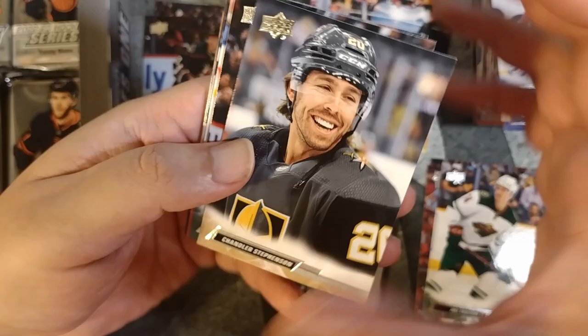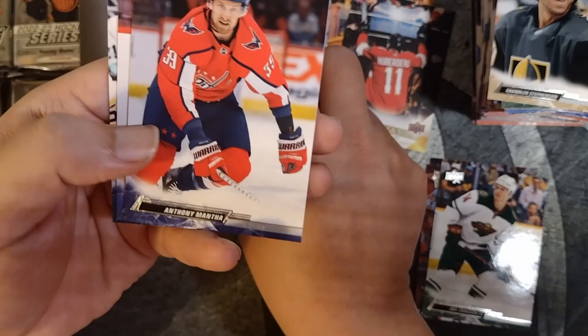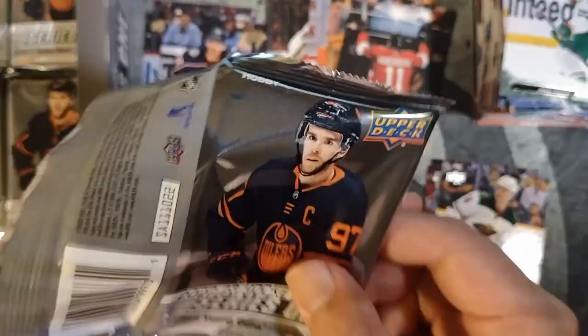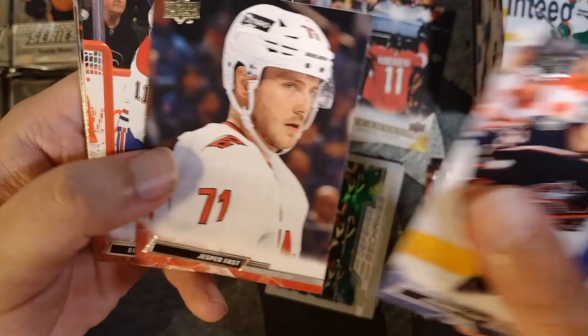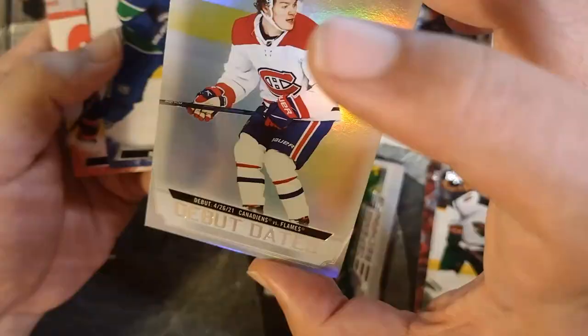Anton Lundell — there's our third Young Gun, Jake Christensen. Anthony Mantha, Pavel Buchnevich, Brandon Tanev, Jonas Brodin. If I see anything interesting that catches my eye, I'll pull it out of the pile. Debut Dates — Cole Caulfield! That's awesome, what a great card. Shiny. Definitely one of the bigger rookies from the past couple years. So that's a great one right there. Hoglander, Batherson, Robertson, Peterson. Should have about three more Young Guns.